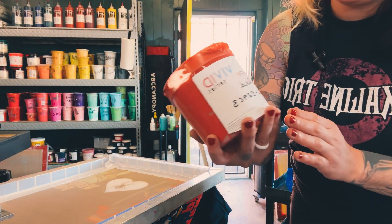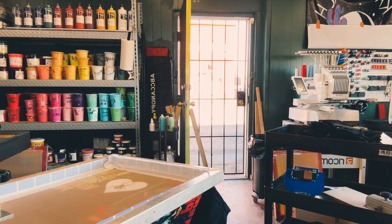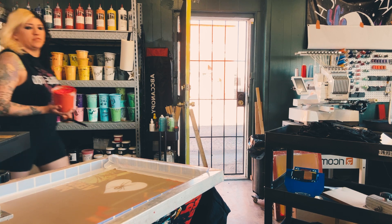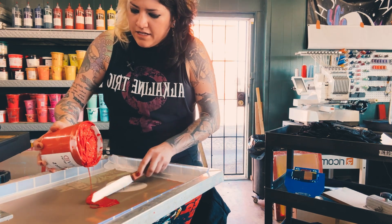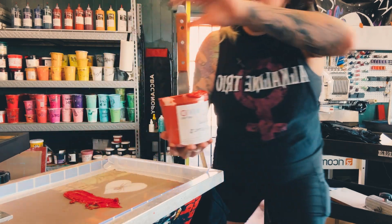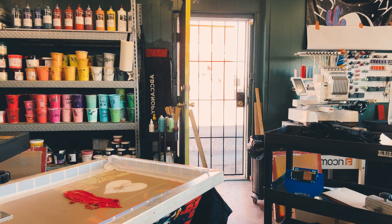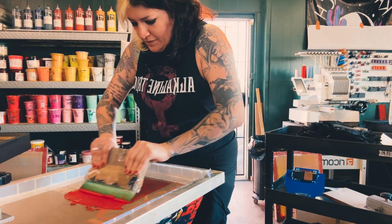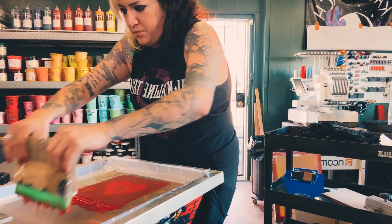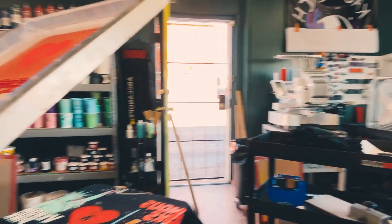Look at this bright red, bold red — this one I can get locally. I used to use the Effing Ink Bright Red, which is awesome, but this is pretty much the same thing. And I don't have to wait like a week to get it in, so it's almost identical. Let's get a squeegee, do a little bit of adjusting.